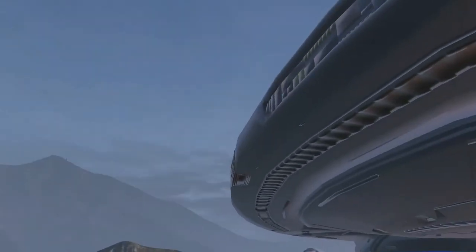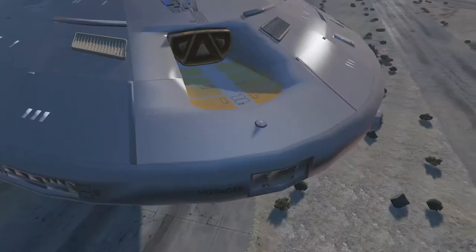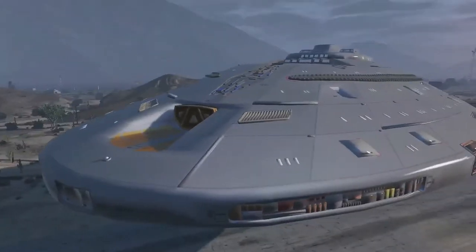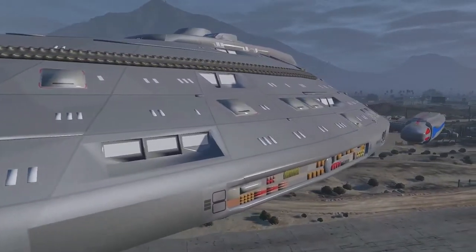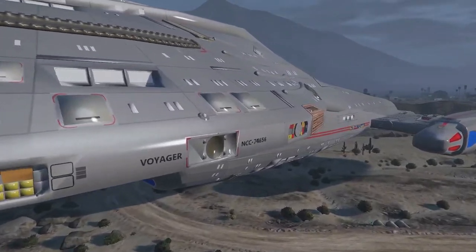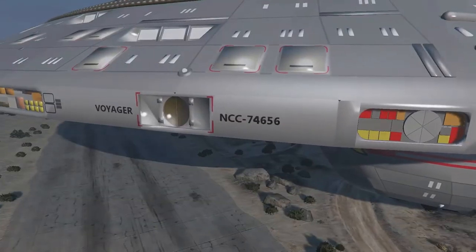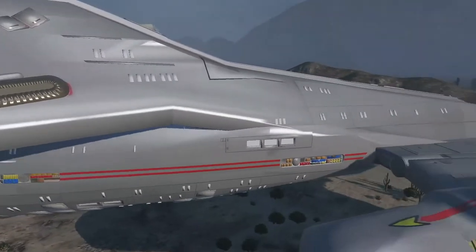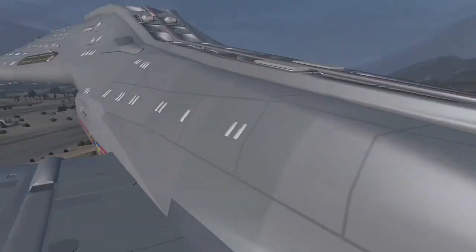This is the USS Voyager, registration number NCC-74656 — and there it is on the hull, see, I did not lie. Like I said, it is an Intrepid class exploratory science vessel. She is not designed for combat, but she does see a decent amount of combat in the Delta Quadrant. And there is one of the famous docking ports — or actually it's like one of the entrances to the cargo bay if I'm not mistaken. This model is absolutely stunning.